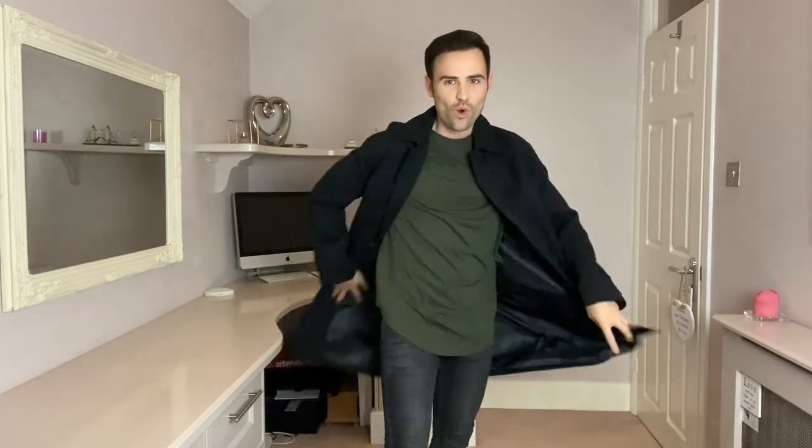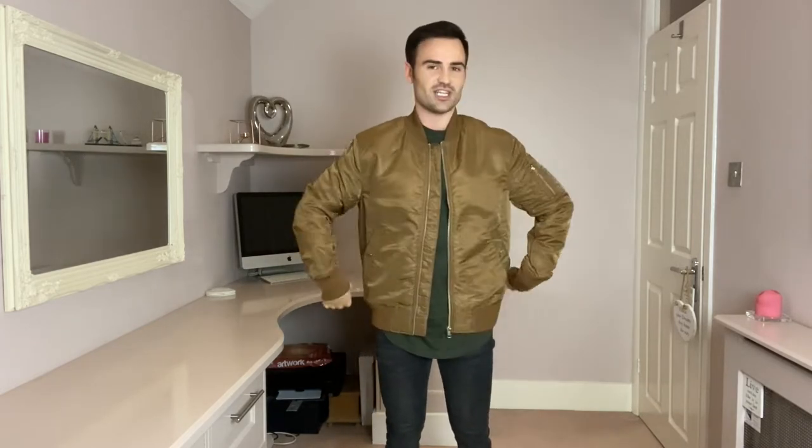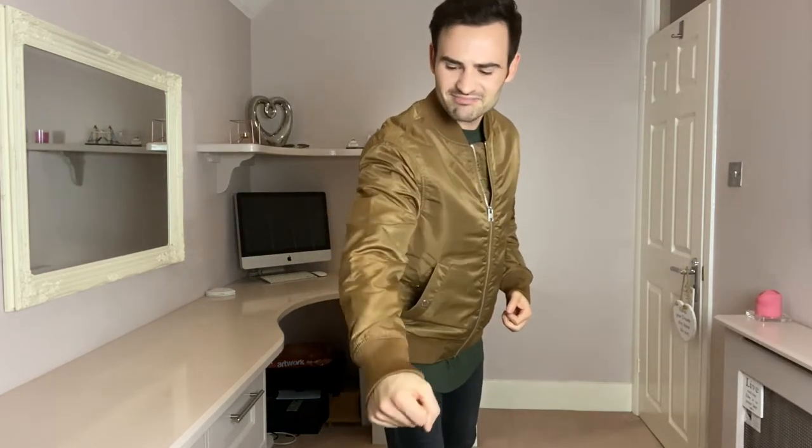Next up, we've got this bomber jacket, which is just so easy to throw on. It fits great as well. I'm not sure about the colour — it's sort of brown, but almost gold, and it looks a bit shiny, which makes it look a bit cheaper. This is actually £20, reduced from £40, so 50% off. I'm just slightly unsure of the quality. It feels nice and warm and fits great, but that brownie-gold colour isn't really working for me.